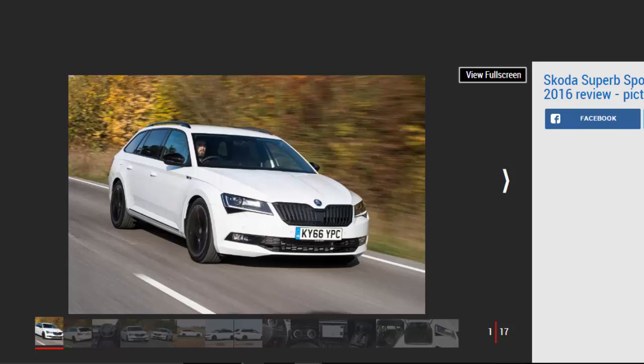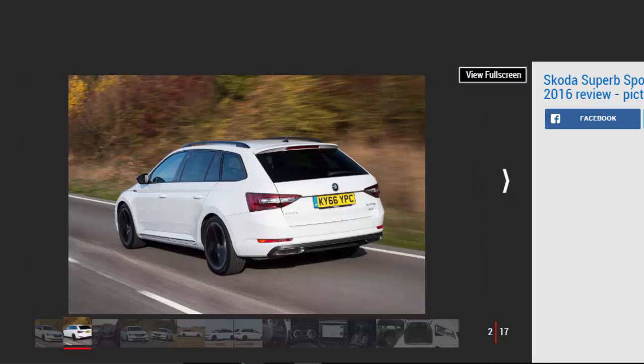While there's no Skoda Superb VRS in the range, this Sporty Line model easily fills the void. It's fast, handsome, and good to drive, while also being efficient and practical. The Sporty Line spec means there's loads of kit on board, adding a sporty look that's not too over the top.